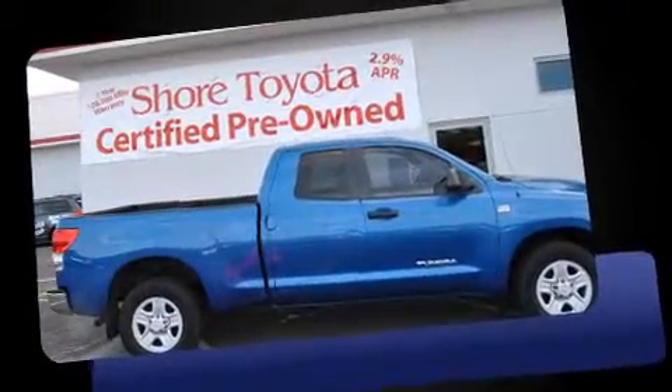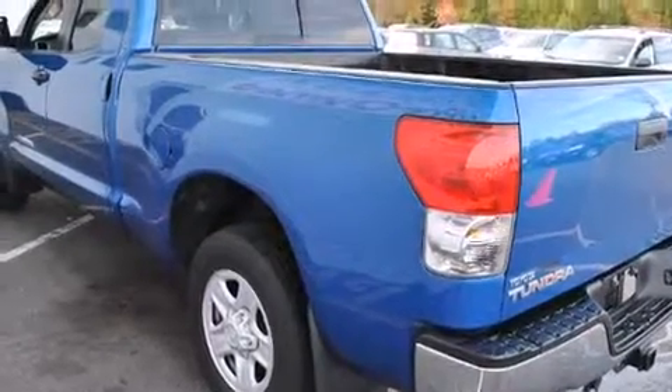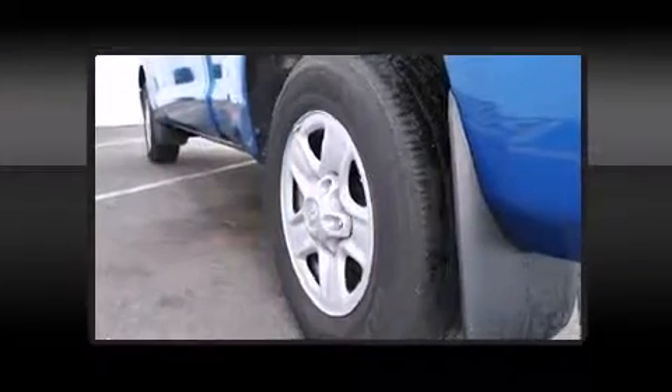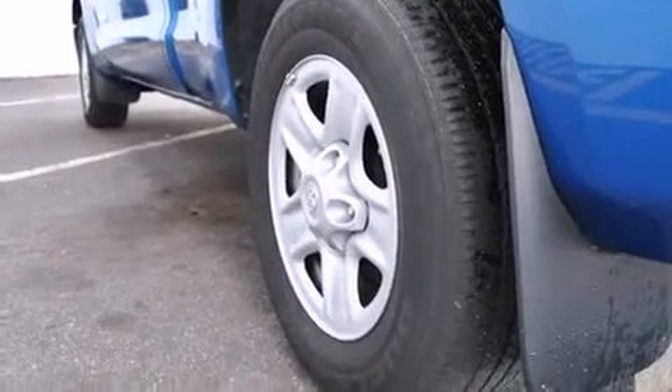All of the premium features expected of a Toyota are offered, including front and rear cup holders, a rear-step bumper, an outside temperature display, skid plates, remote keyless entry, and one-touch window functionality.